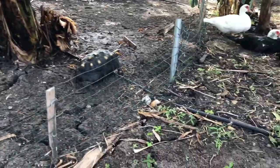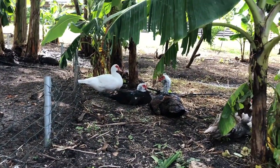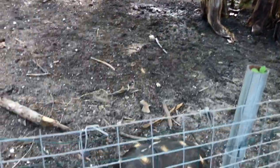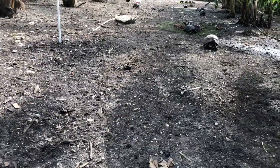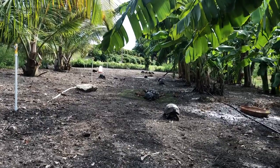Apparently these little — what are these, geese? Look, here they come! They're all coming, they're all coming to say hello.